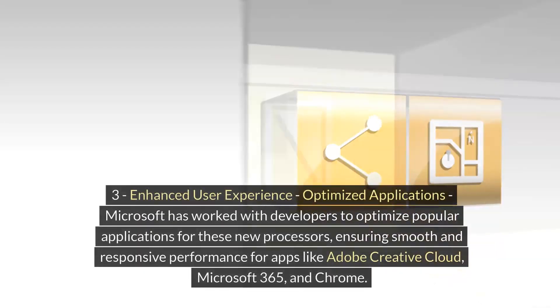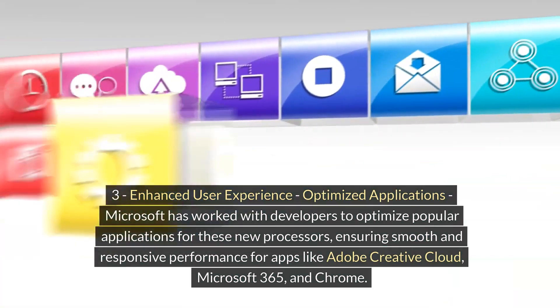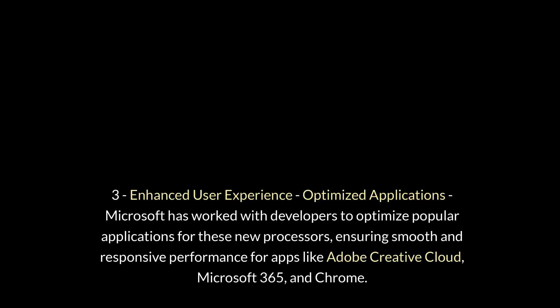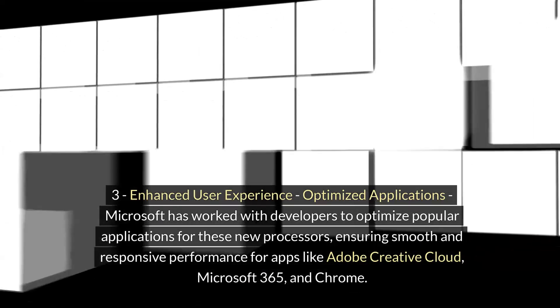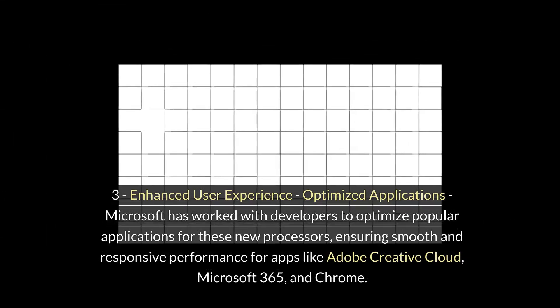Number 3: Enhanced User Experience. Microsoft has worked with developers to optimize popular applications for these new processors, ensuring smooth and responsive performance for apps like Adobe Creative Cloud, Microsoft 365, and Chrome.